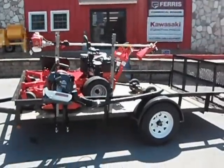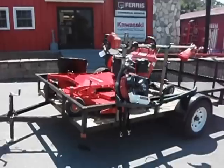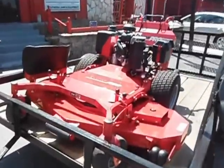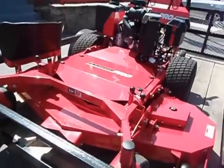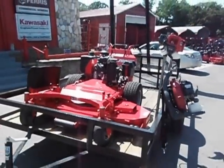This is a 61 inch Snapper Pro walk-behind hydro package deal, full commercial. It includes the SW 61 inch Snapper Pro walk-behind full hydro.